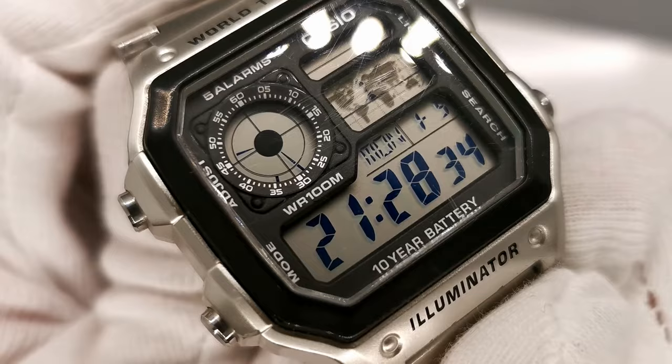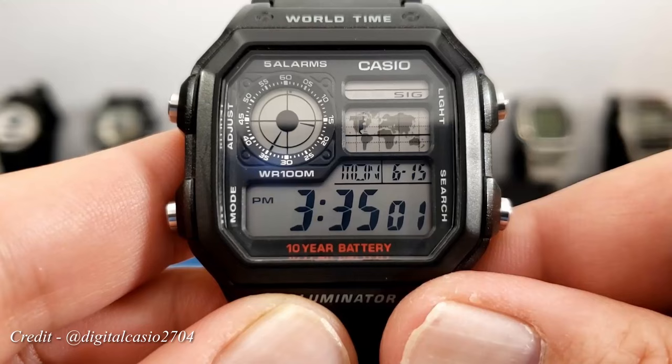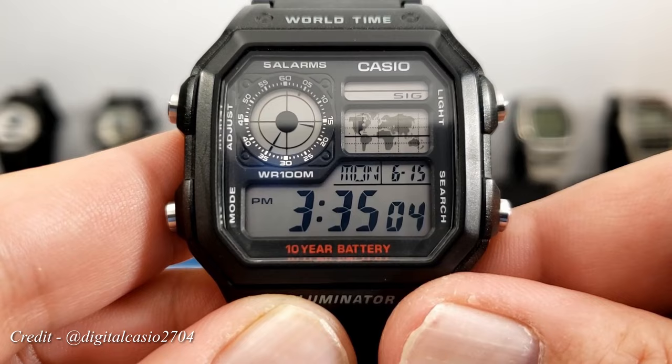Rather strange, I know. The AE-1200 was released in 2012, although with the vintage look, you'd think it's from the 80s. So let's take a deeper look at what makes this watch so special.